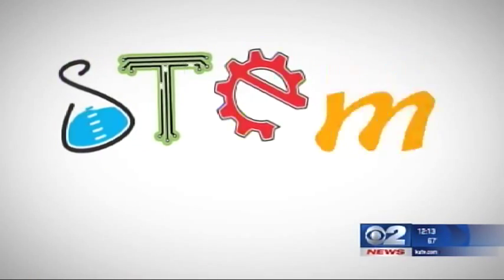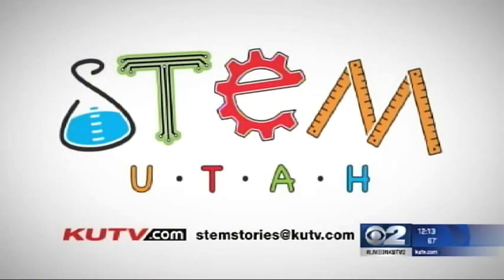Be sure to email us your story ideas at stemstories@KUTV.com. We want to hear from you — there are lots of great story ideas about STEM. And that's really cool. The younger, the better. They're excited about STEM and excited about learning, not being afraid of math and sciences. So face it head on.